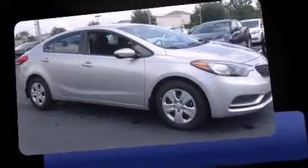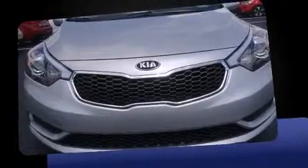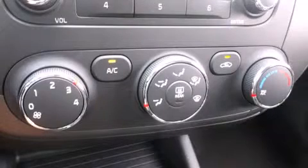Kia infused the interior with top-shelf amenities such as delay off headlights, variably intermittent wipers, an outside temperature display, heated door mirrors, and one-touch window functionality.